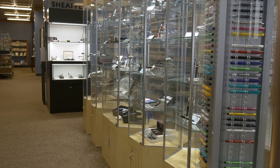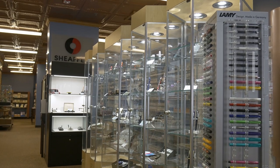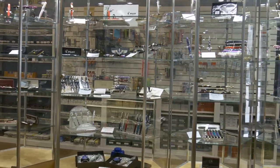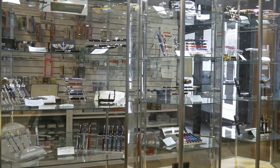In the center row we've got a case full of limited edition Pilots and Vanishing Points, some desk sets, we have Pelikan, Maiora, a full case of Pilot Namiki, Penlux, Platinum, and then at the end we have our Lamy spinner.